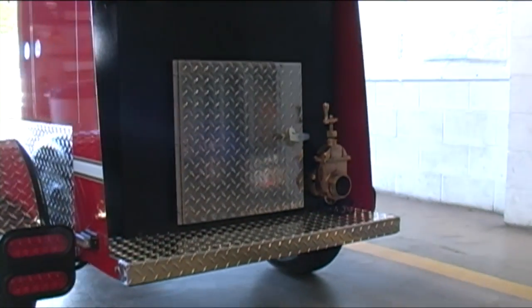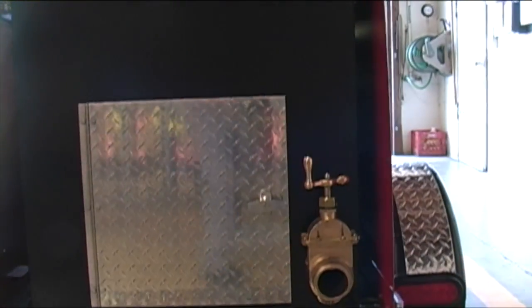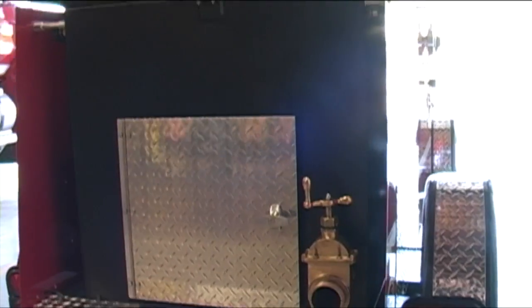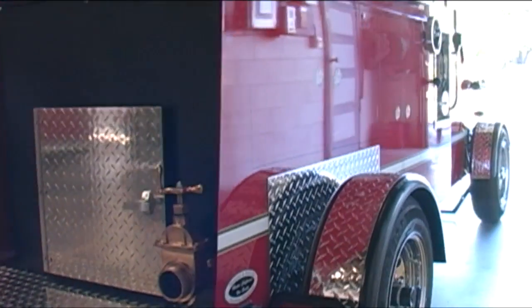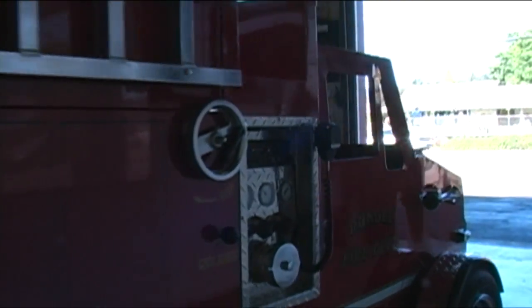It will be going to many a BBQ as a fundraiser in the local community, as well as local high schools and grade schools, and all of the charitable events that fire departments are always proud to take part in within their respective communities.